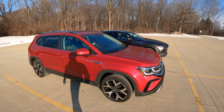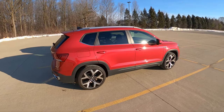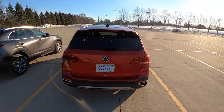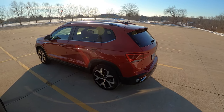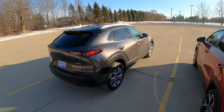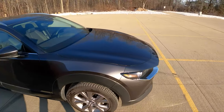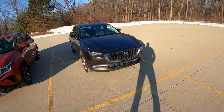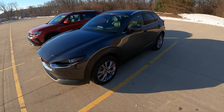We have a few differences in specification today. This is a fully loaded Volkswagen Taos SEL all-wheel drive. It has a 7-speed dual clutch and a 1.5 liter turbocharged 4-cylinder engine that makes 158 horsepower. Our Mazda CX-30 is a premium front-wheel drive making 186 horsepower. It has a 6-speed automatic transmission and a 2.5 liter naturally aspirated 4-cylinder. This is actually our personal Mazda CX-30 — it's on winter tires, the Taos is on all seasons.